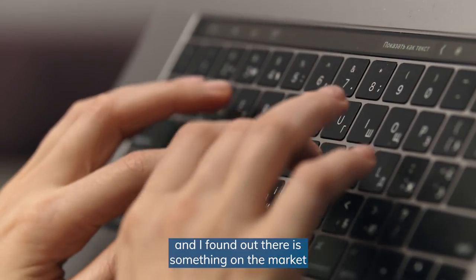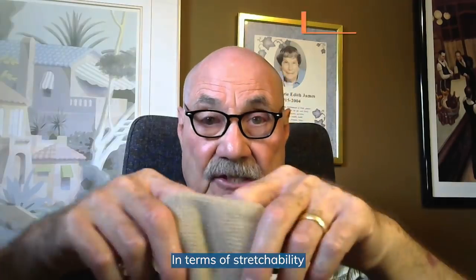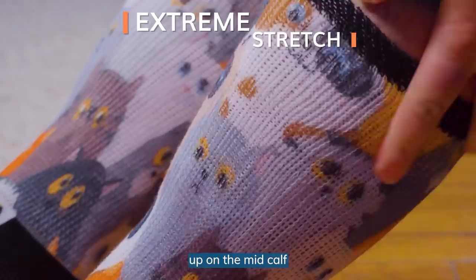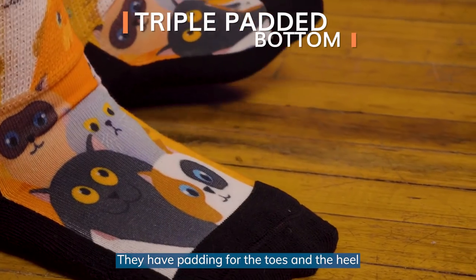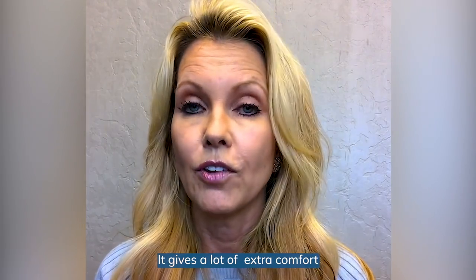I did some research and I found out there is something on the market and they are called VIA socks. In terms of stretchability, they stretch like that and yet they hold up on the mid-calf. Plus, they don't leave calf marks on my legs. They have padding for the toes and the heel, so it's literally like a cushion as you're walking. It gives a lot of extra comfort.